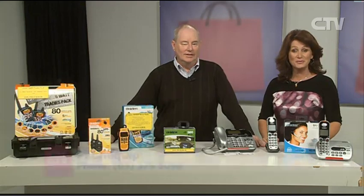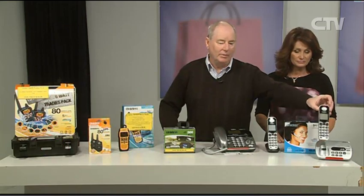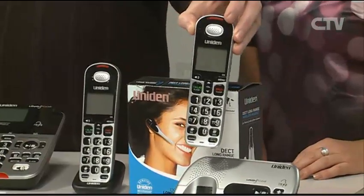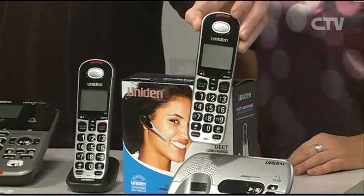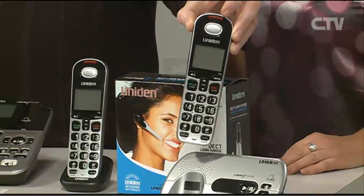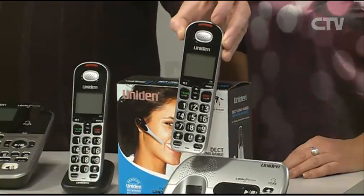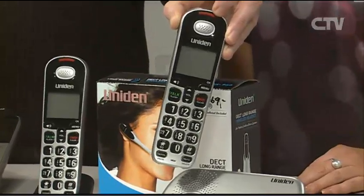Mark from Phonequip joins me now. We've got a table full of fabulous Uniden products. We started with one we specialise in — our big-button cordless phone. We have quite a range of cordless phones, but we specialise in this particular one because a lot of people come to us for it. We can plug this in, ring it, and adjust it for you — a lot of people have lost their hearing, so we can adjust this phone.